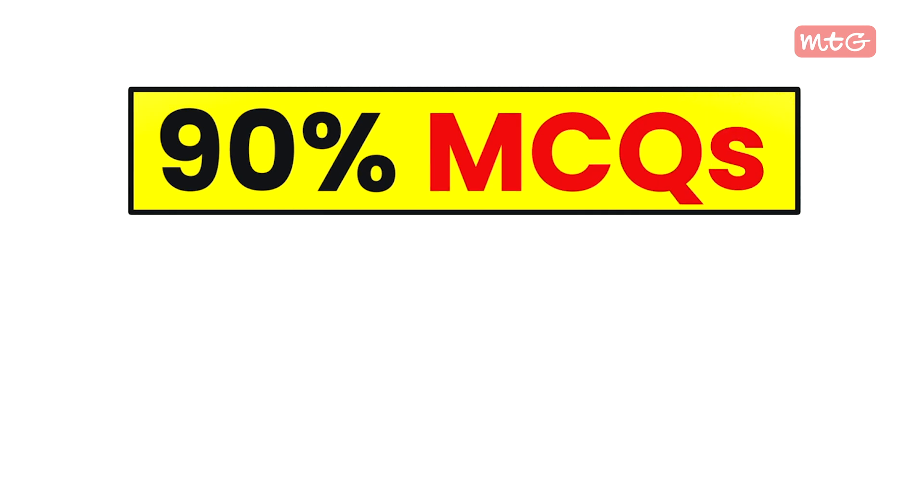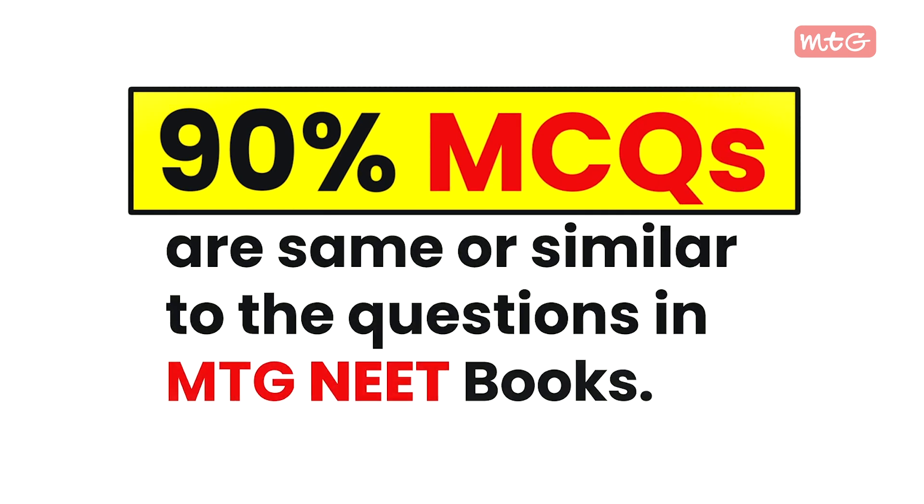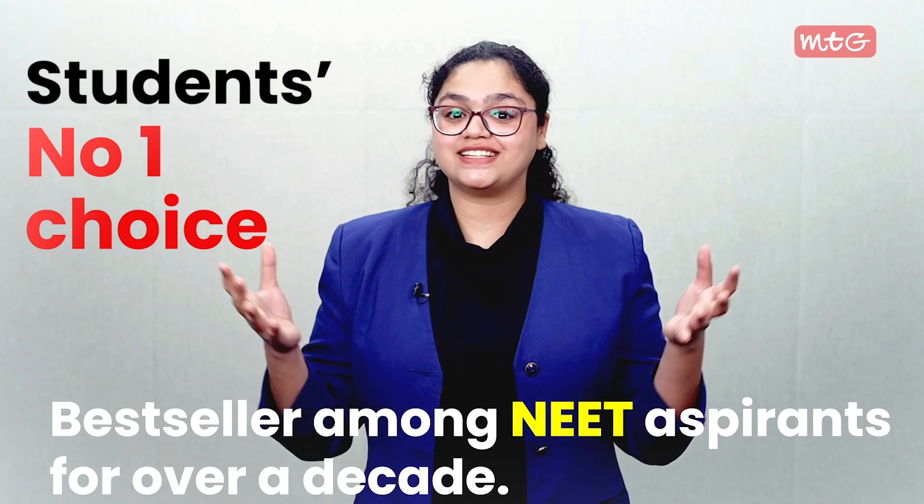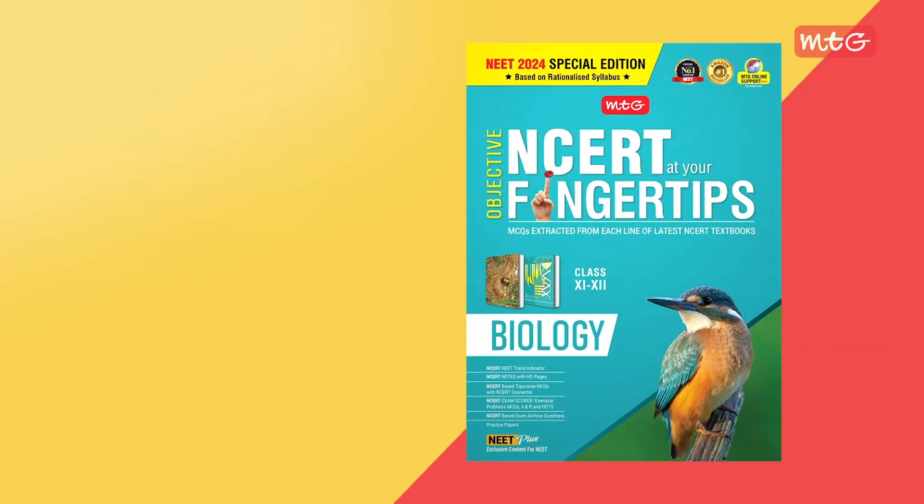Did you know that from the past three years, 90 percent of MCQs in the NEET exam are the same or similar to the questions in MTG NEET books? That is why MTG NEET resources are students' number one choice and bestseller among NEET aspirants for over a decade. So are you curious what makes it stand out? Let's check out its features.